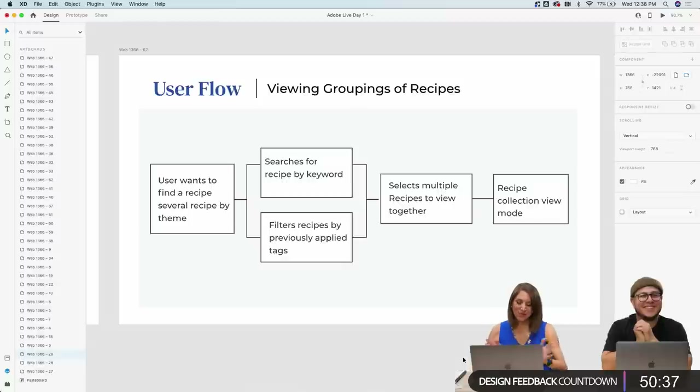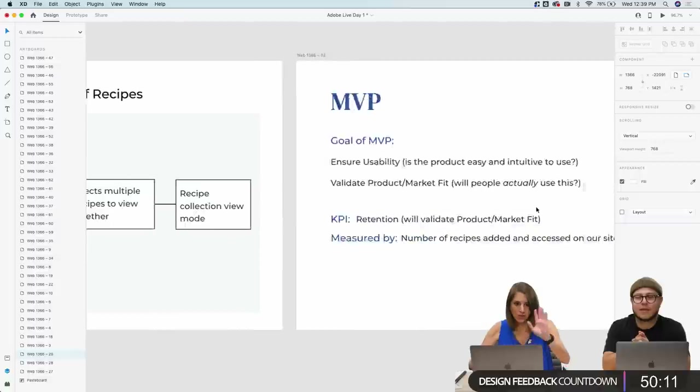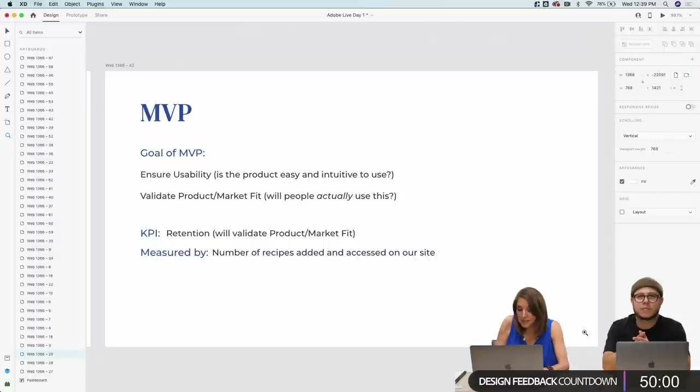The user flow for viewing groupings of recipes: a user wants to find recipes by theme, they search by keyword, filter however they like, find their recipes, select multiple recipes to view together, and then review them in some kind of collection view mode. We just reviewed three main features and one extra feature that are going to be in our MVP.